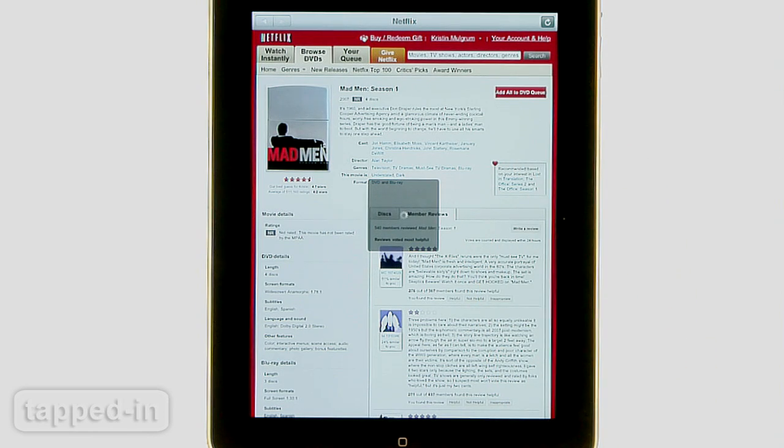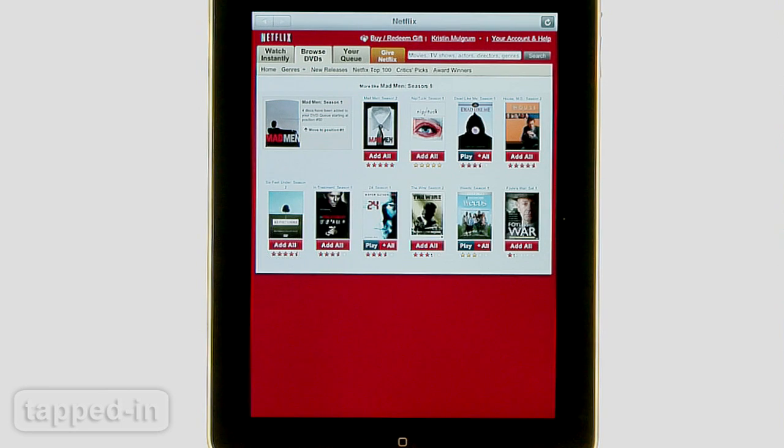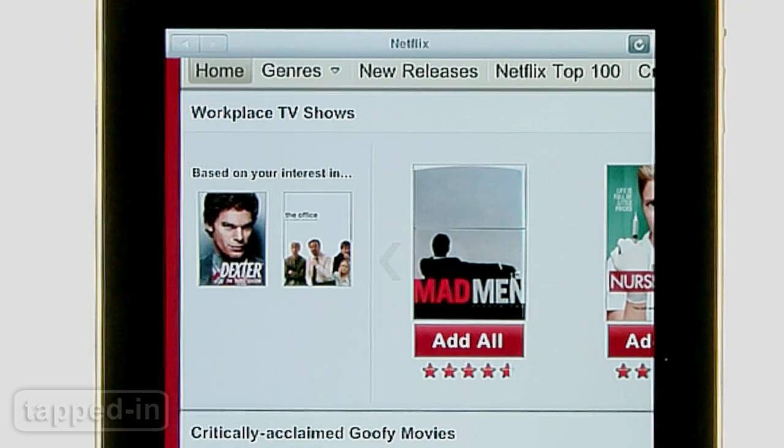Depending on your connection speed, the Netflix app itself can be pretty choppy and takes a while to load content — somewhat annoying. Also, it doesn't let you give star ratings like you can on the website. Minor glitches we can easily overlook.